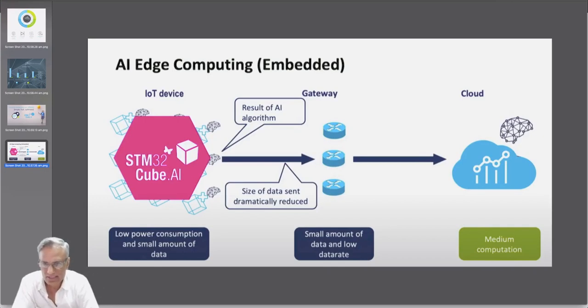What STM is offering with STM32Cube.AI is this kind of workflow: it's really taking the actual data from the edge, doing some computation at the edge on the microcontroller, packetizing that information, and sending it out to the cloud for further processing. They can run some algorithms actually on the microcontroller, and then a lot of that data is shifted to the cloud for additional processing.